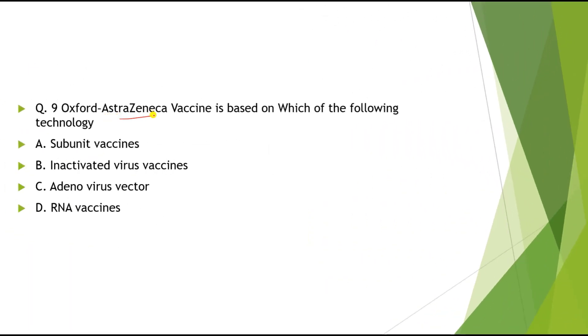Question 9: Oxford-AstraZeneca vaccine is based on which of the following technology? Options: A) Subunit vaccine, B) Inactivated virus vaccine, C) Adenovirus vector, D) RNA vaccine. The correct answer is Adenovirus vector technology.